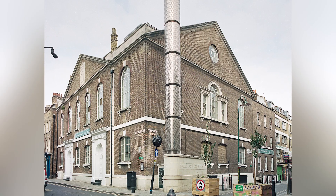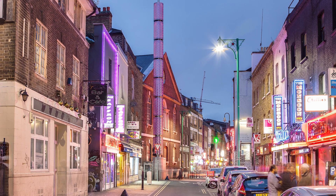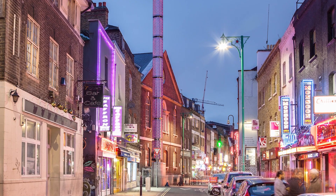Brick Lane mosque was built as a Huguenot chapel in 1743. It was then used as a Methodist chapel about 80 or 90 years later, and then again about 80 years after that it was used by the Jewish community as a synagogue. In 1976 it was purchased by the local Bangladeshi Muslim community and became a large mosque in the East End. Brick Lane represents this reuse of a single religious building by different religious communities.